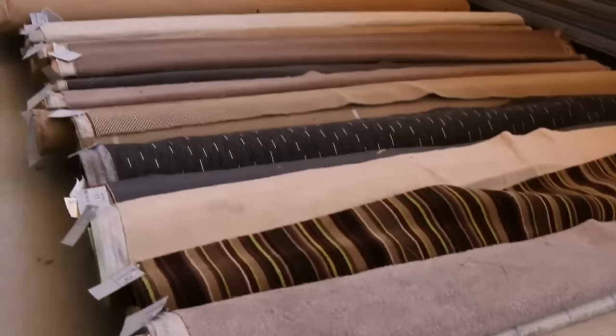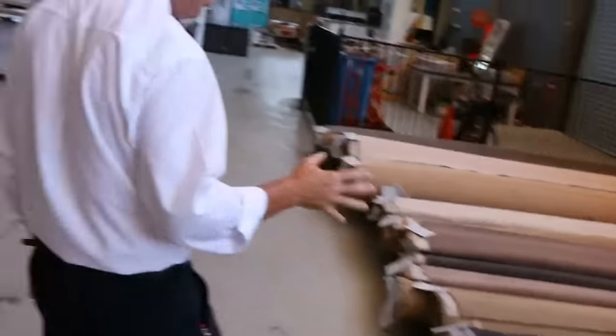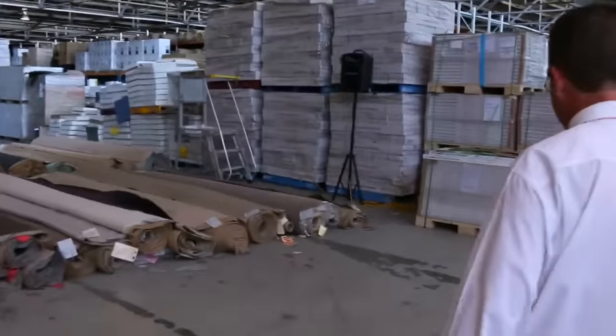Most of these carpets are sold somewhere between $20 and $25 a broad metre, being 3.66 metres wide. So they're an awesome bargain, those roll-ins and off-cuts, and we've got plenty more of them to come too.